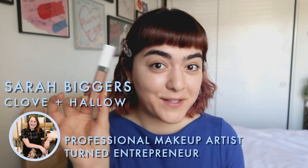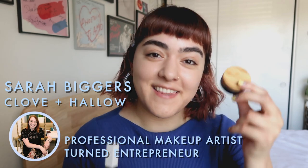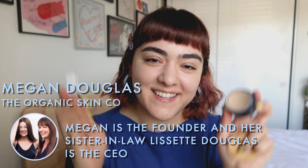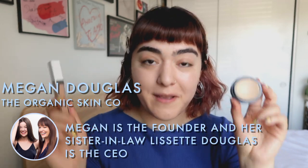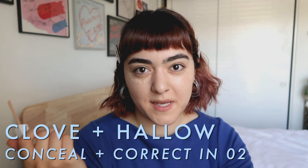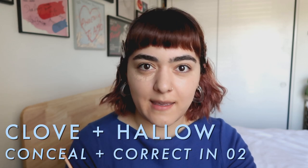For concealer I have two options, just because I'm being a little bit greedy. I have the Cloven Hollow Concealer, a female-owned brand, and then I also have the Organic Skin Co — you guys know I freaking love the Organic Skin Co. They're based in New Zealand and are an American-owned brand. Both are clean beauty, both are owned by females, and they're both really good, so I'm going to use them both.